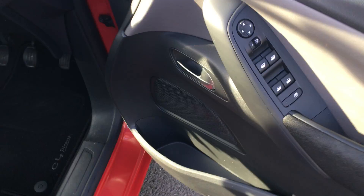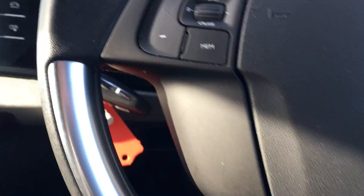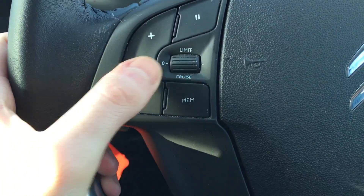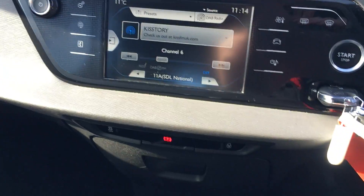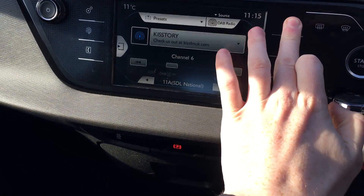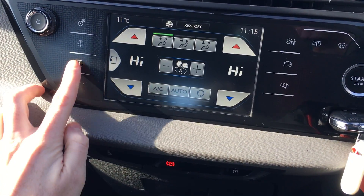On the interior of the vehicle you'll find your four electric adjusted windows, cruise control and speed limiter there as well, and DAB audio with dual climate control air conditioning. We've also got Bluetooth there as well.